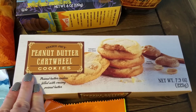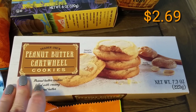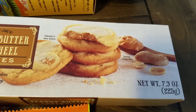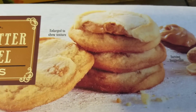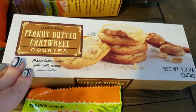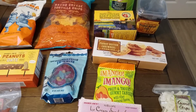These were new — we love peanut butter of course, so I wanted to pick these up. These are the peanut butter cartwheel cookies, 7.9 ounces. It says peanut butter cookies filled with creamy peanut butter. I really can't wait to try these.